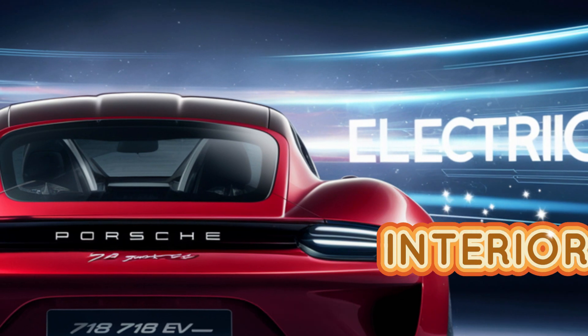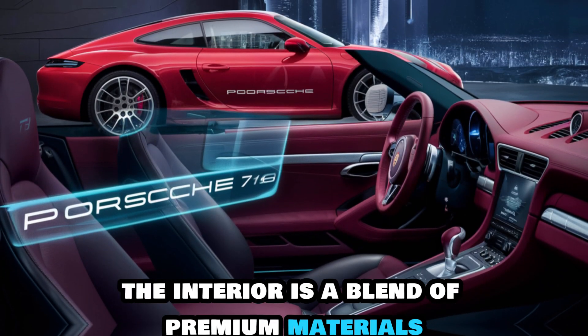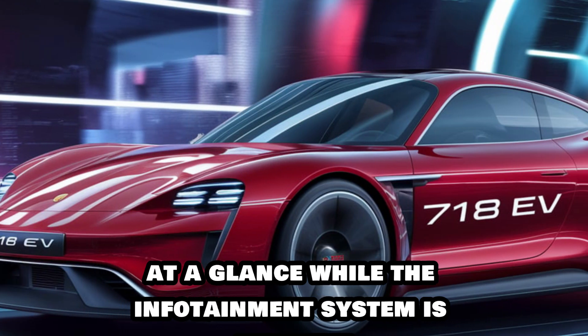Interior. Step inside and you're greeted by a luxurious and driver-focused cockpit. The interior is a blend of premium materials and modern technology. The digital instrument cluster provides essential information at a glance, while the infotainment system is intuitive and user-friendly.